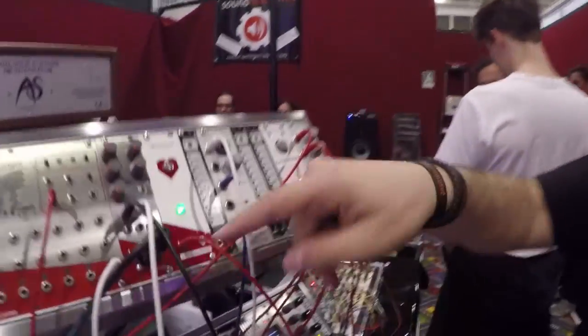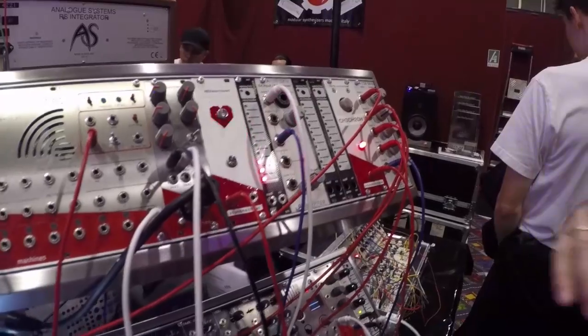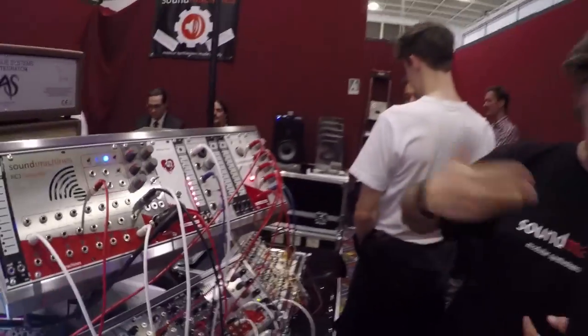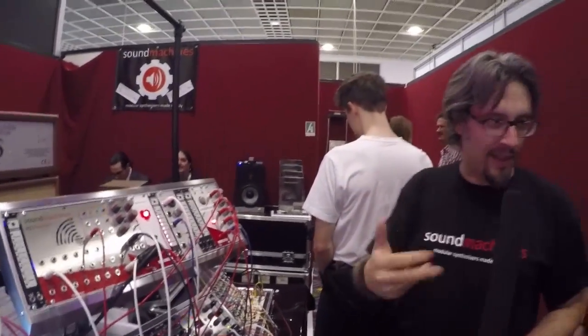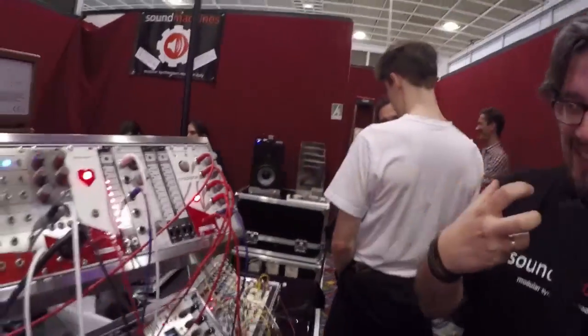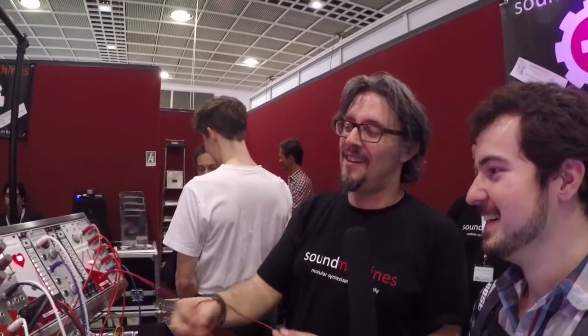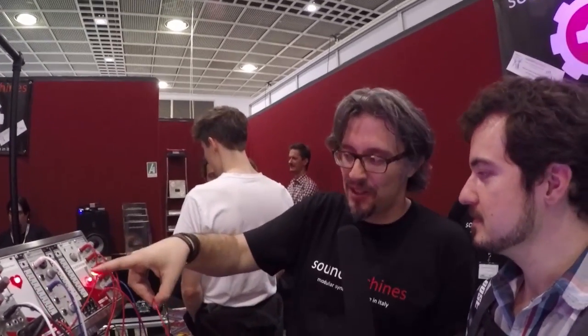You can use either the gate output or the CV output that rises where your heartbeats are coming. Then we have a breathalyzer — it's an alcoholic breath amount to CV converter. It's very curious stuff, but we are planning to produce it because we have this technology and we can use it on a music module.